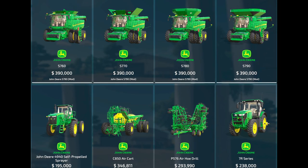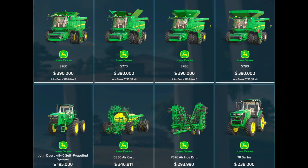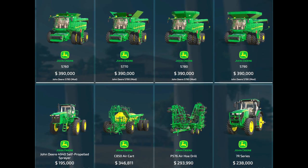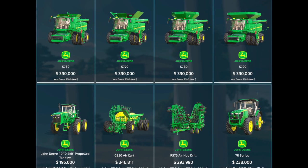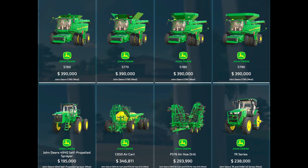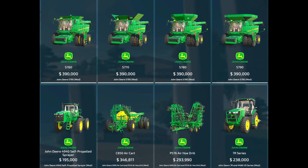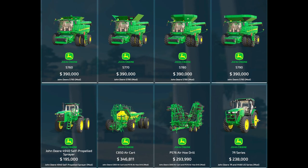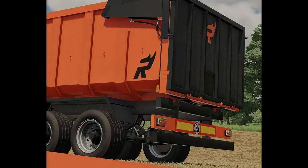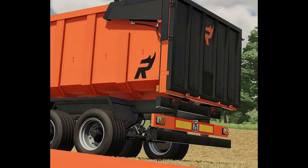As you can see from this picture, we have the S760s, 770s, 780s, and 790s, and of course his John Deere 4940 self-propelled sprayer — which we've seen on the testing list. He also has a C850 air cart, the P576 air hoe drill, and the 7R series. It would be nice to see every single one of these coming in the next two weeks, and we also can't forget about his honeybees, which everybody's been waiting for.